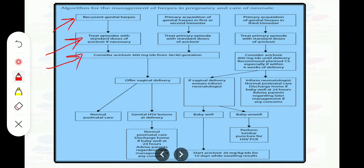Consider Acyclovir 400mg TDS from 36 to 40 weeks of gestation, and continue until term if the patient develops herpes in the third trimester. Then offer vaginal delivery, as it is recurrent herpes — offer vaginal delivery and normal postnatal care.